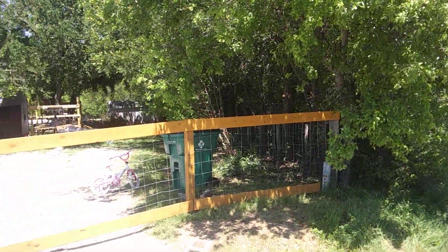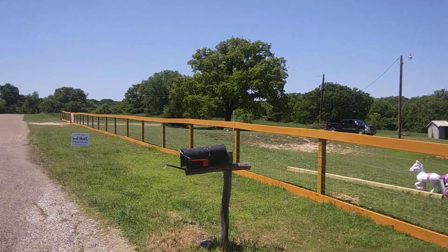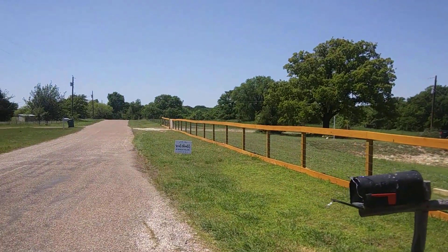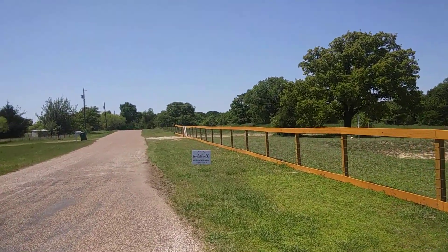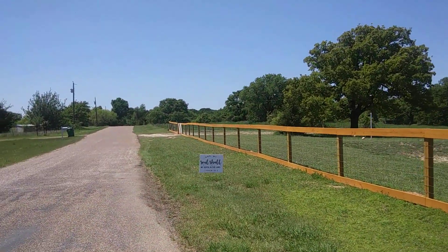But anyway, this is the fancy part of the fence, this is the front, and it goes down there — I don't know, I think it was a couple hundred feet. So that was quite a bit of work getting that one done.